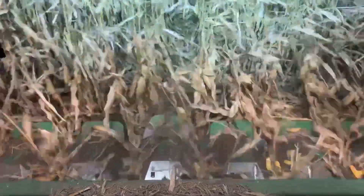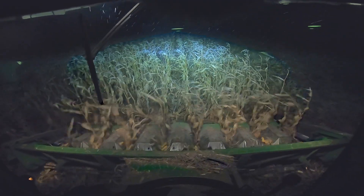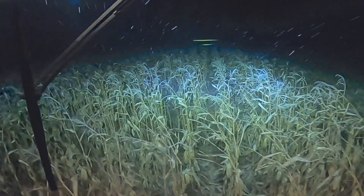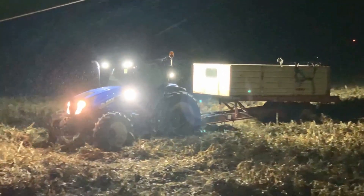All right guys, we're coming up on the last two little triangle pieces that we got here. I don't know — what does that look like to you guys? Starting to snow. Winter storm warning in effect until 4 a.m. Friday.